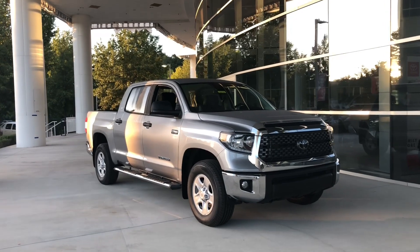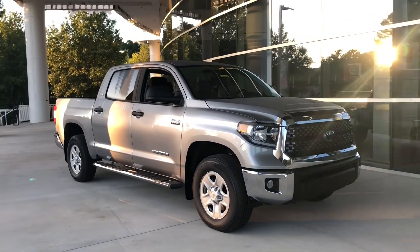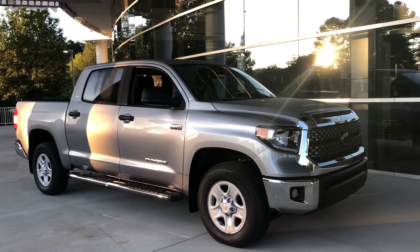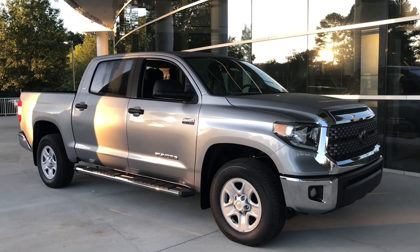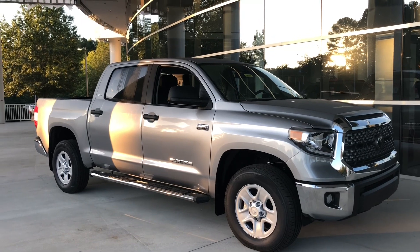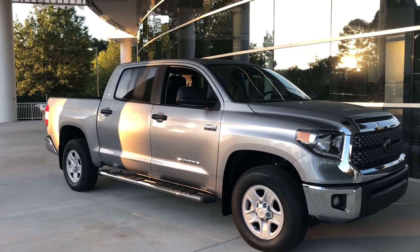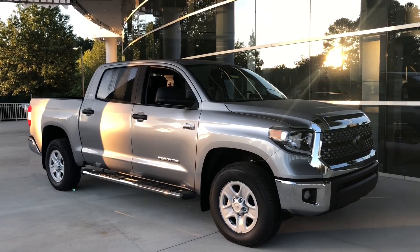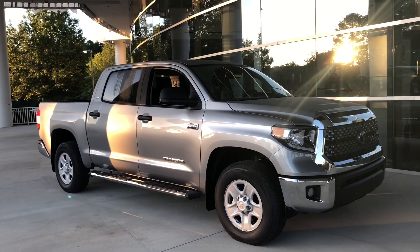First thing I'll do is walk around so you can see a little bit about the Tundra, especially if you're not that familiar with it. It can come in two different configurations: double cab, which is a smaller cab size but a longer bed, usually six and a half foot — it could be eight foot one inch — or you can get the CrewMax, like you see here. This has a five and a half foot bed.